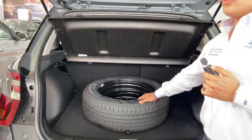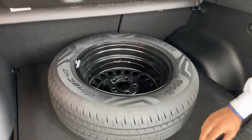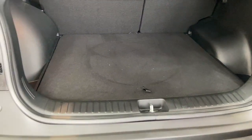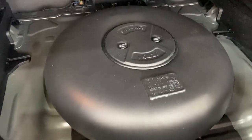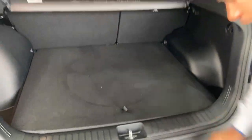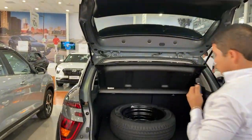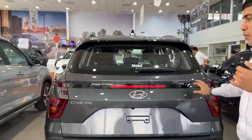En Creta, traemos versiones con GLP de fábrica, lo cual es un beneficio importante para el cliente. Cuando viene con GLP, obviamente la llanta va arriba. Esto viene de fábrica y no afecta la garantía del carro. En la altura, es un vehículo bastante alto, lo cual nos permite poder transportarlo en cualquier ciudad.